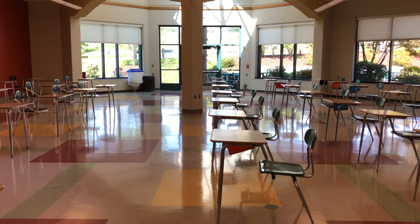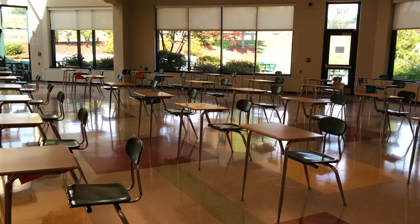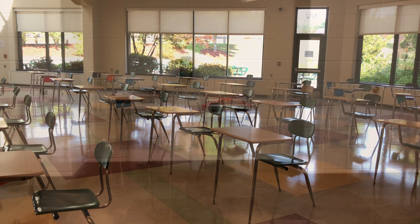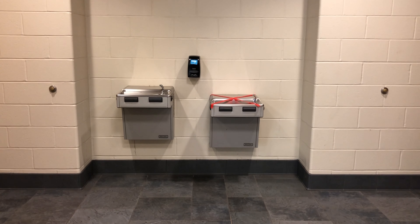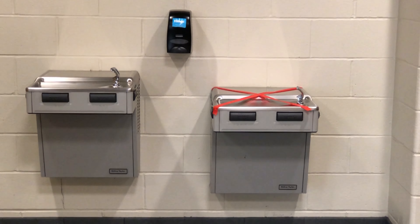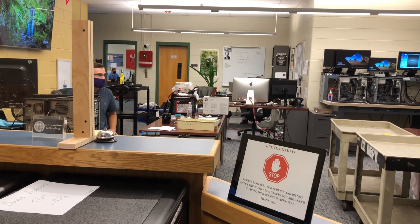By law, we are required to have 40 water bubblers based on the number of students we have on campus. In certain spots, we have been able to take certain water bubblers offline. In a case like this, you can see there are two side by side — one of them we will continue to use and one we will not. All water bubblers will get additional cleaning throughout the day.